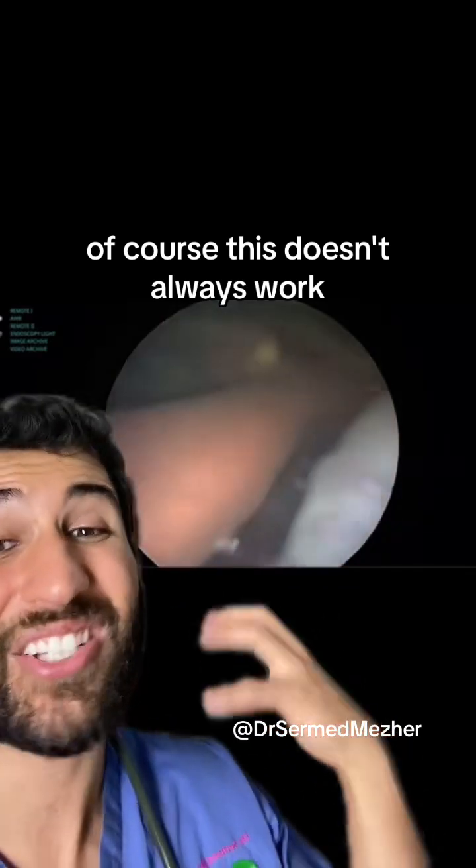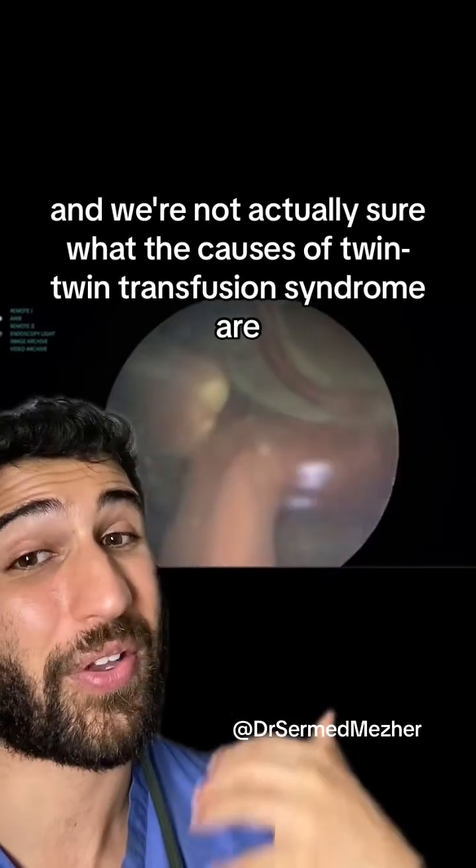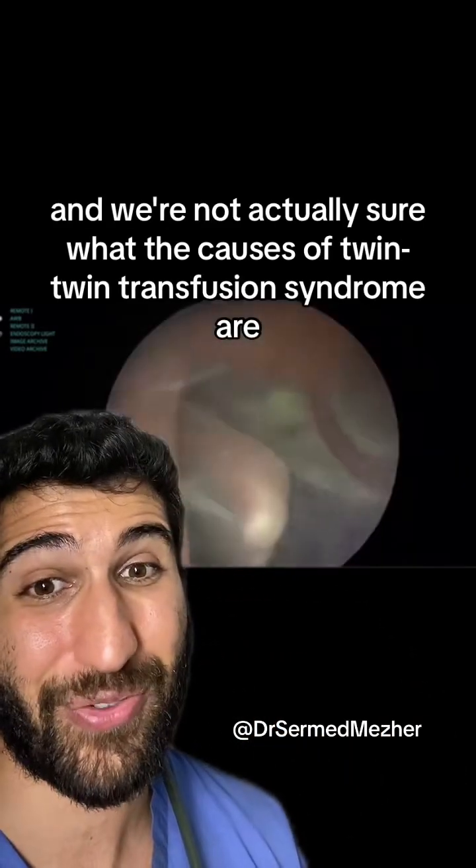Of course this doesn't always work, and we're not actually sure what the causes of twin-twin transfusion syndrome are.